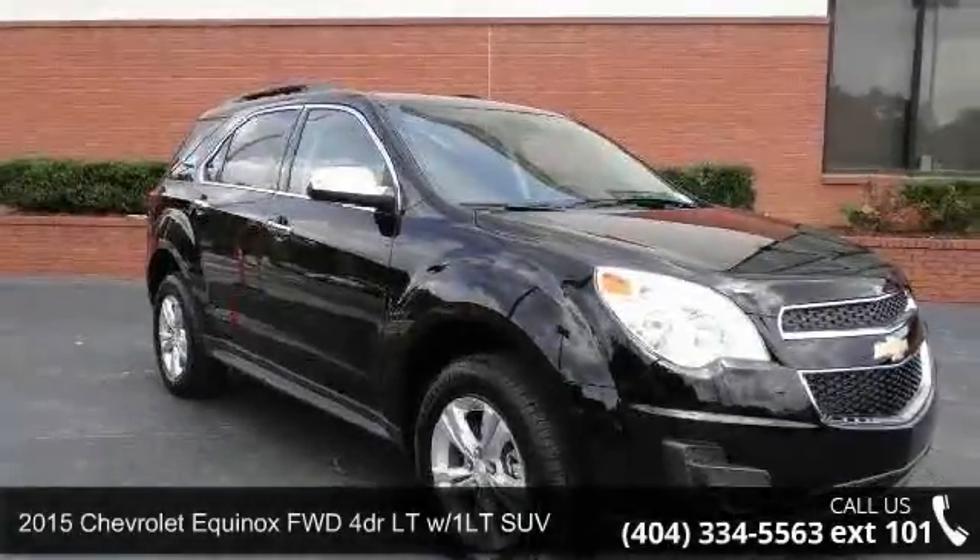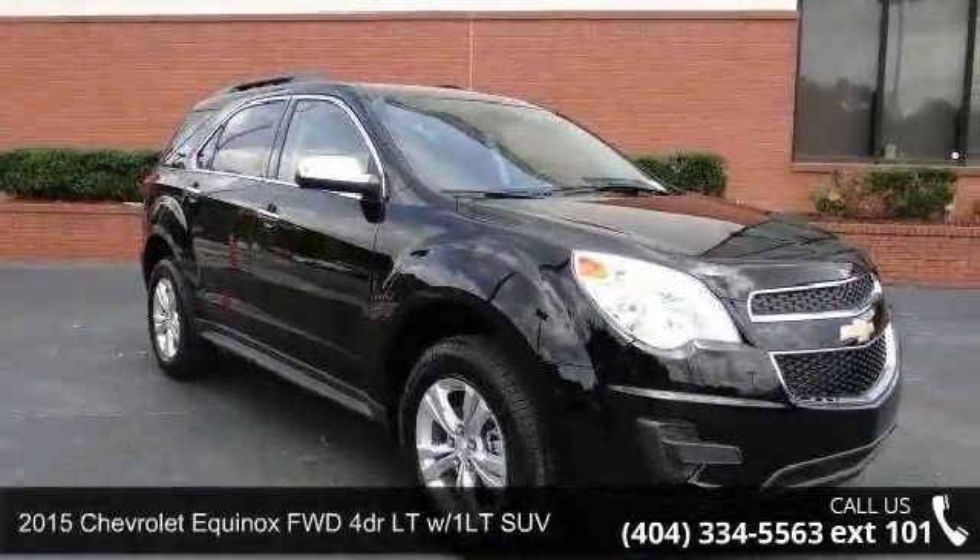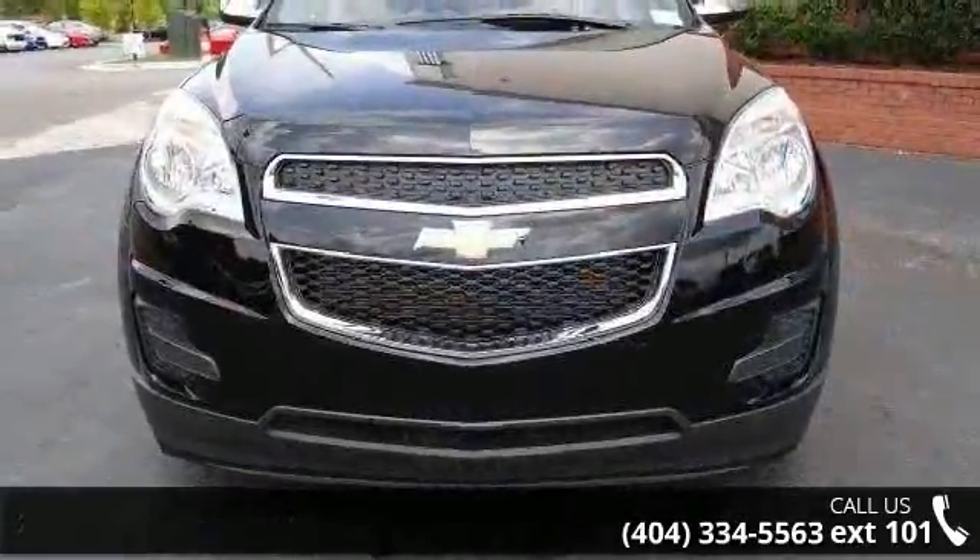Presenting the 2015 Chevrolet Equinox. If you are looking for an automobile with great features, look no further.